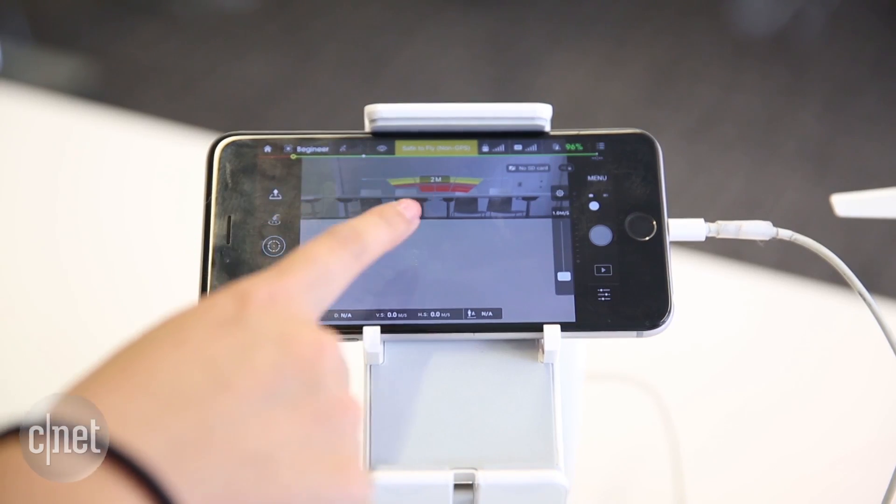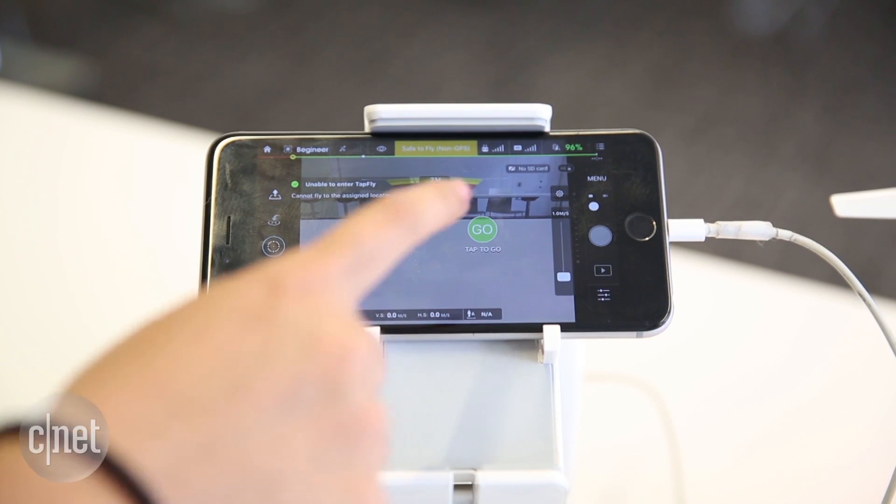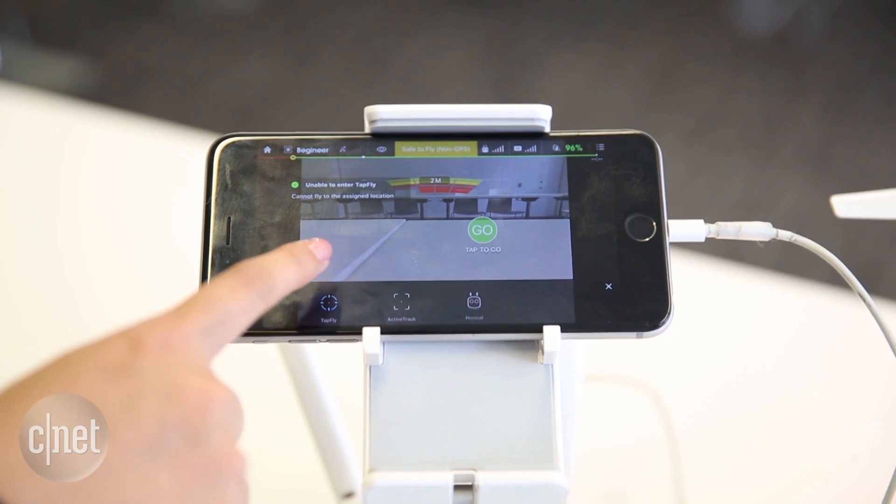Another new mode, Tap Fly, lets you double tap a destination on your screen and the quadcopter will just fly there, finding the best path while avoiding collisions.